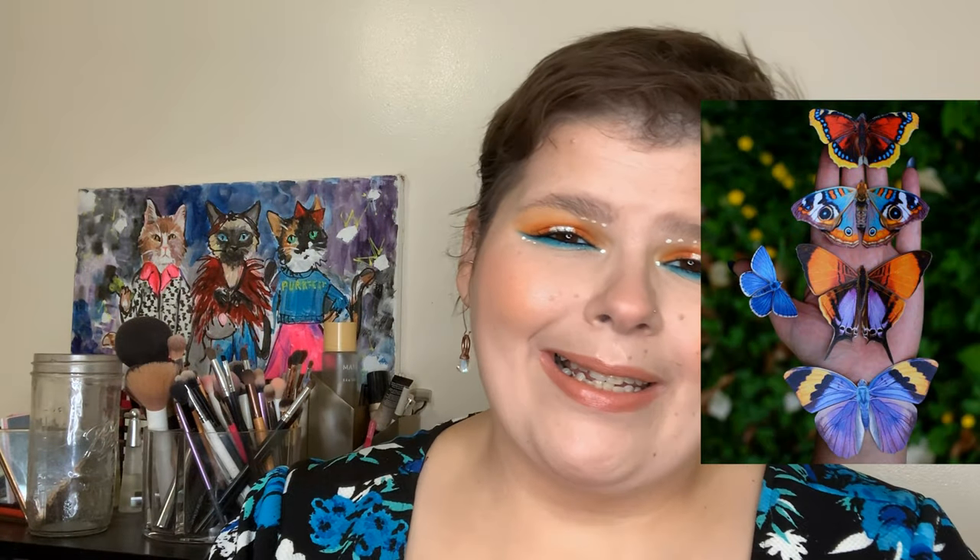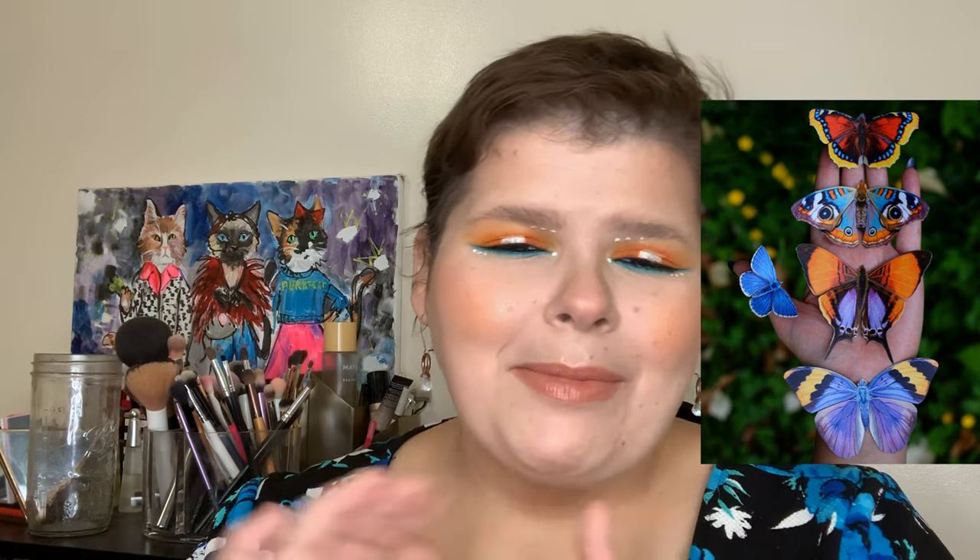That is the final version of my Lepidoptera look number two — I'm getting better at that word. This is a fun one. It totally turned out completely different from what I expected and I'm good with that. So we did it — two looks inspired by two different butterflies, using lots of color, some new techniques, and in collaboration with an amazing person, Mia from Mia's Virtual Vanity.